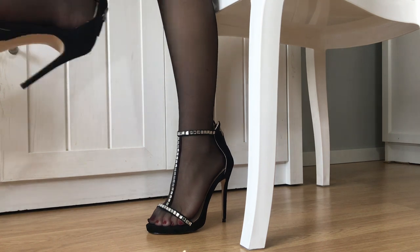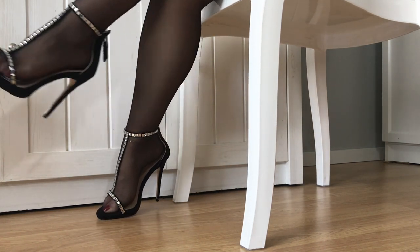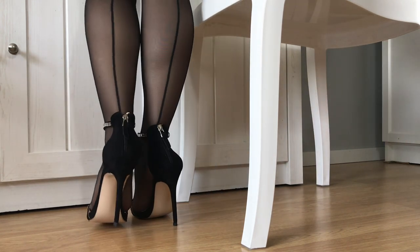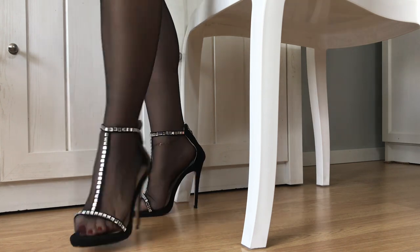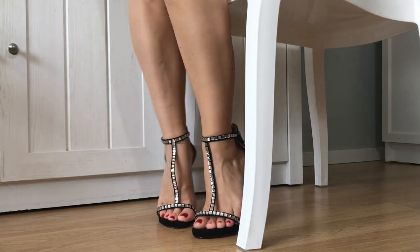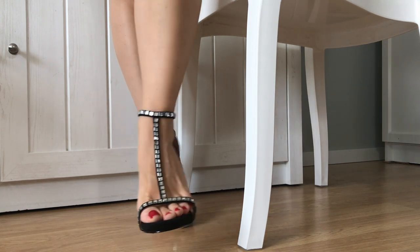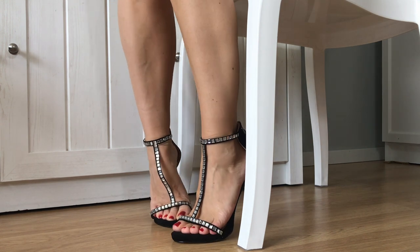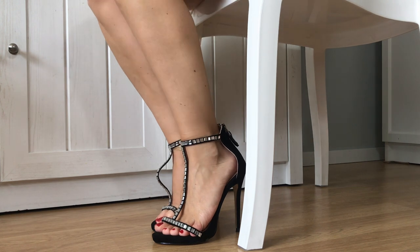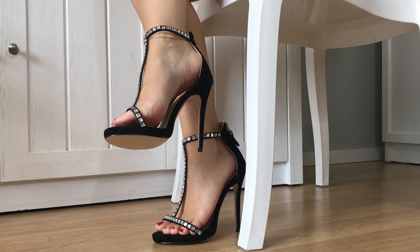Many women love wearing high heels and some even swear they find them more comfortable than flats. Flat shoes may be the only choice to look after your feet and protect your back, but the charm of the latest must-have killer 12 cm heels will always be irresistible for some, even if they can play havoc with your feet and posture. For me it's not really about the comfort — I want my heels to be sexy and my outfit too.